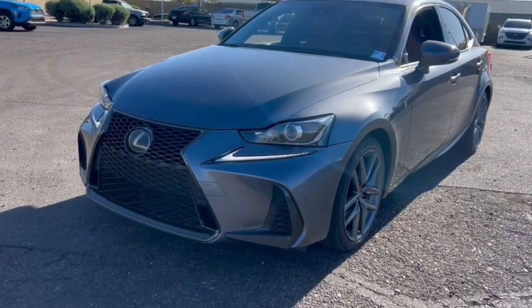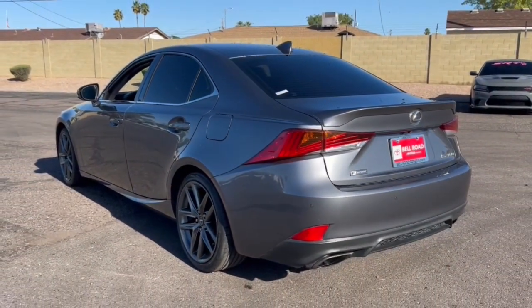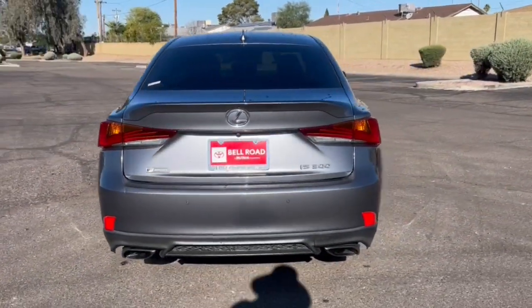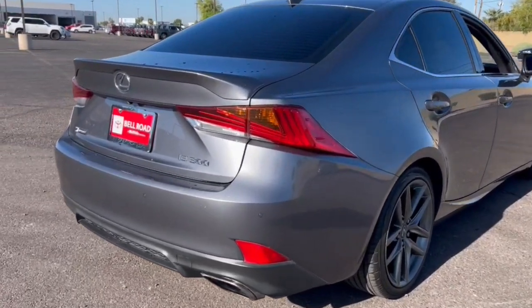Looking for your dream car? It could be the 2018 Lexus IS. This vehicle is an outstanding buy with fewer than 100,000 miles on the odometer. Enjoy a view of this distinctive Lexus IS, the compact luxury sedan with refined sporty style.